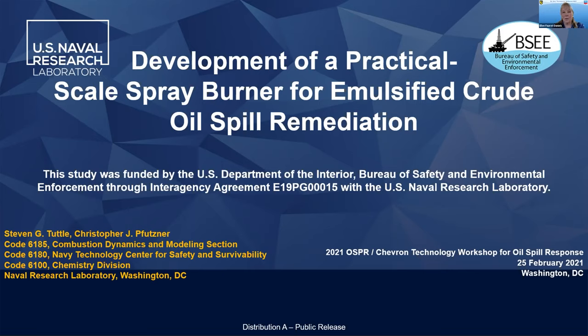He's involved in investigations covering a range of combustion and fire-related topics, including crude oil pool fire and spray combustion behavior, and development of an emulsified crude oil spray burner for rapid disposal of emulsified crude oil. Today he's talking about development of that practical scale spray burner for emulsified crude oil spill remediation.